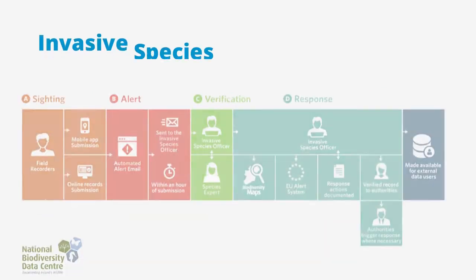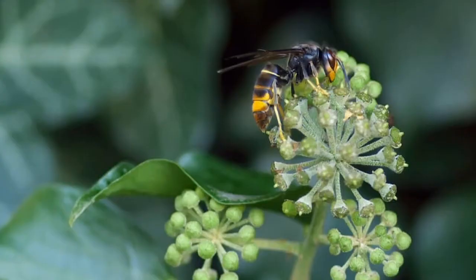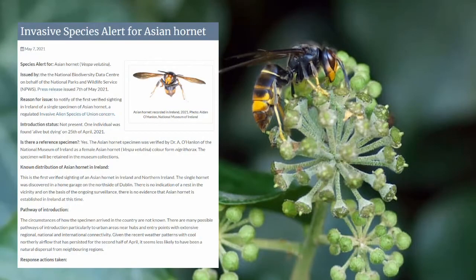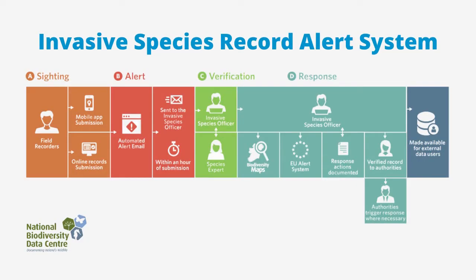The Invasive Species Record Alert System, facilitated by the National Biodiversity Data Center, is a key part of Ireland's early warning system and rapid response to new invasive species incursions. In April 2021, the IAS system was essential in recording and alerting the public and stakeholders to the discovery of the first Asian hornet reported in Ireland. The Asian hornet is an apex predator that feeds largely on honeybees and other pollinators.